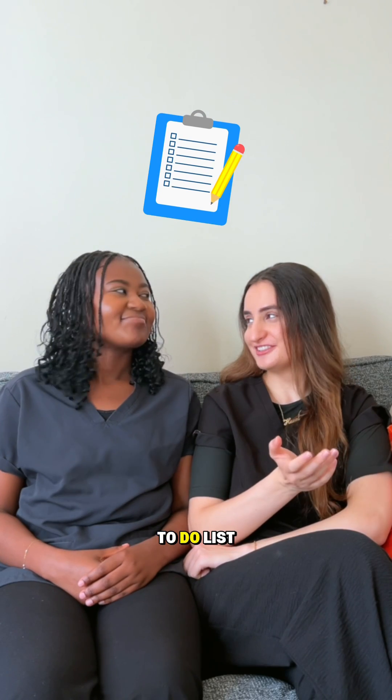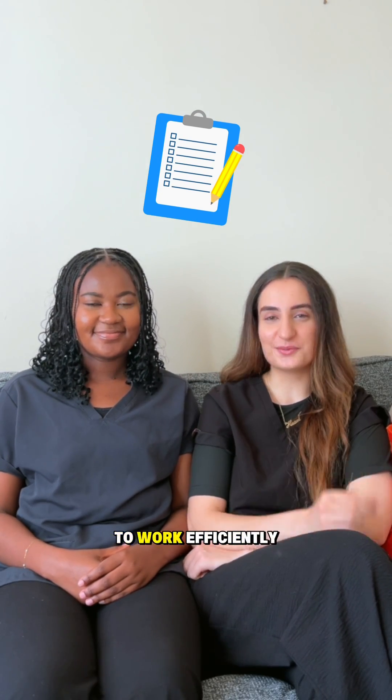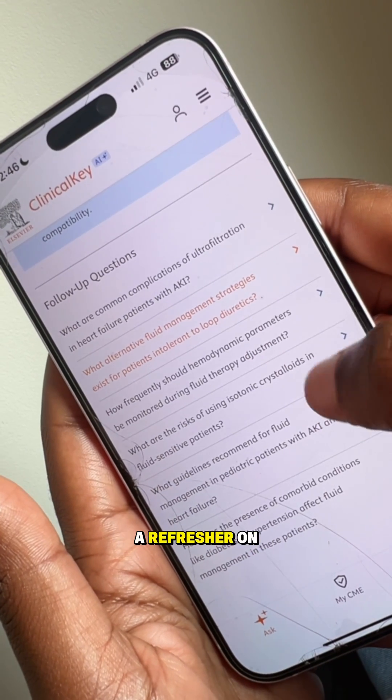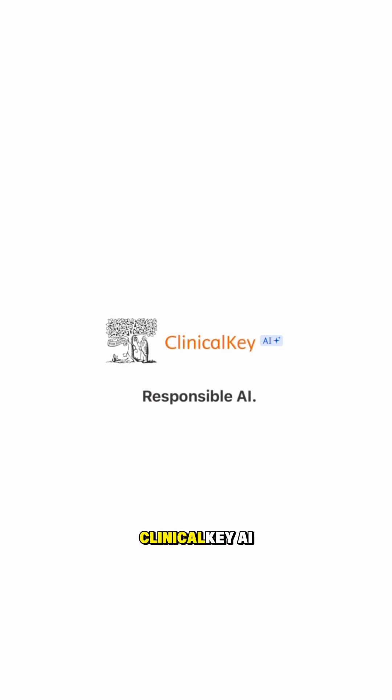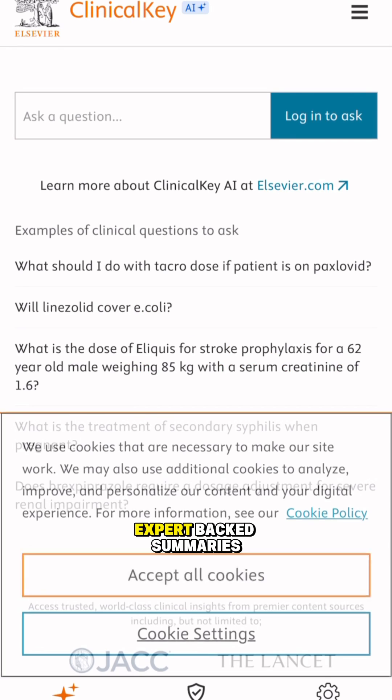This is especially useful when your to-do list keeps growing and you need to work efficiently. Whether you need a refresher on a specific condition or a quick answer like how to prescribe fluids in heart failure, Clinical Key AI provides concise expert-backed summaries.